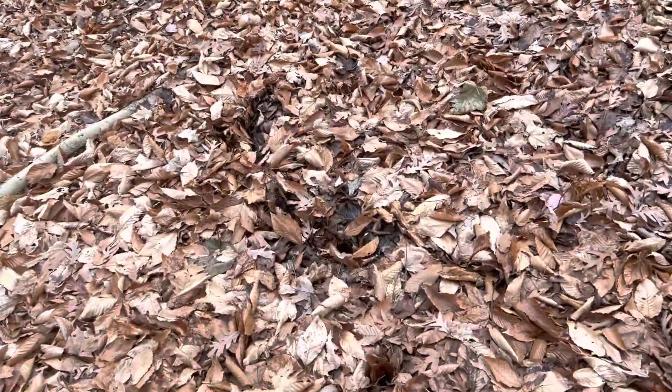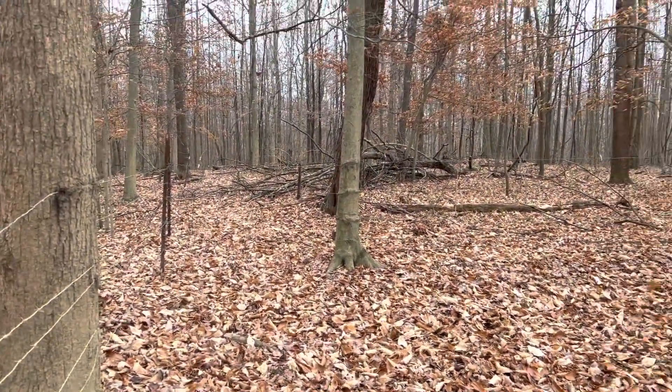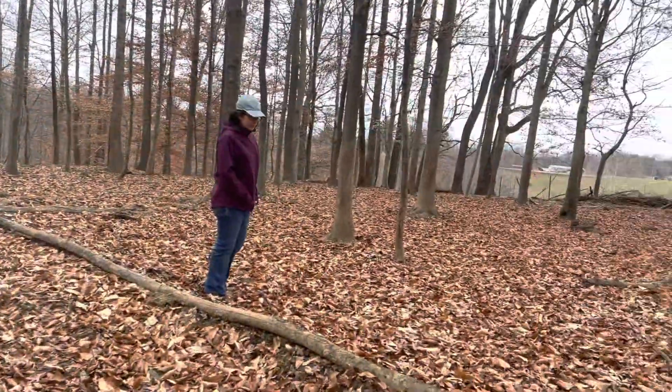I just sunk down about eight inches and there's water right here, so it looks like we have a spring back here at the top of this ridge in the back corner.